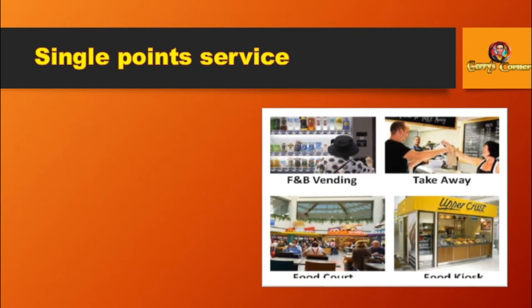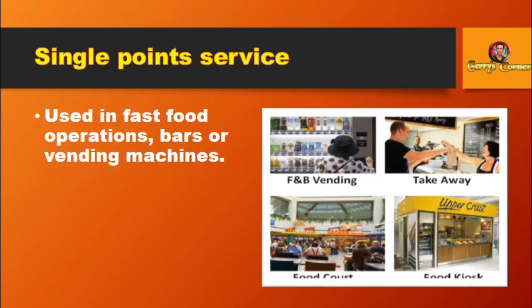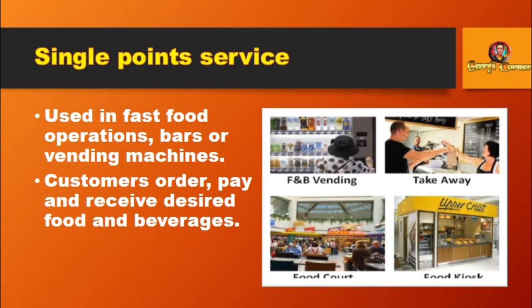Single Points Service: Used in fast food operations, bars, or vending machines. Customers order, pay, and receive their desired food and beverages.